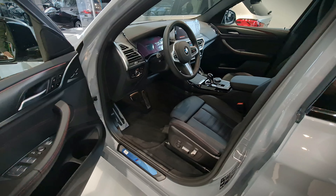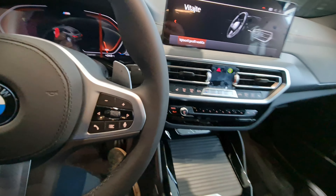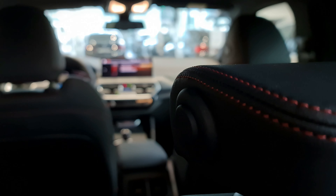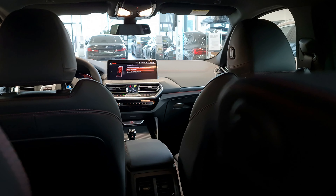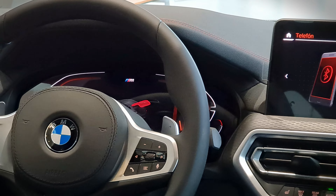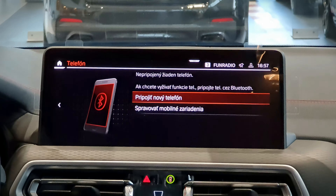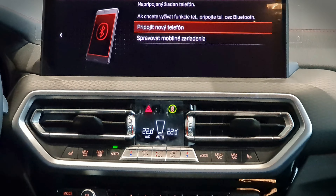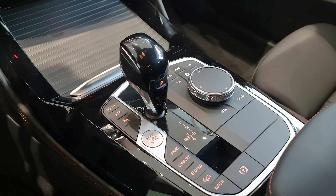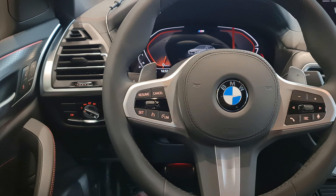Stepping inside the vehicle, we are greeted with two 12.3-inch displays that are very nice to look at, with sharp graphics that have also been slightly tweaked. The center stack has also been redesigned, moving the starter button to the center console — similar to Audi — rather than beside the steering wheel.